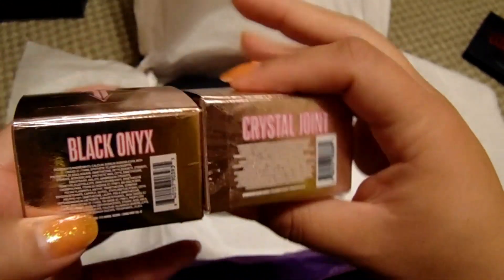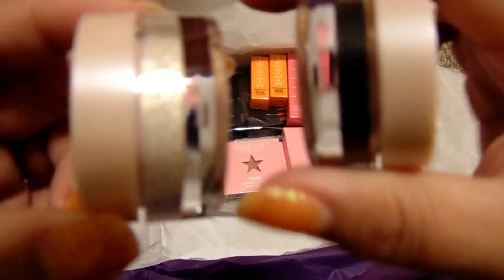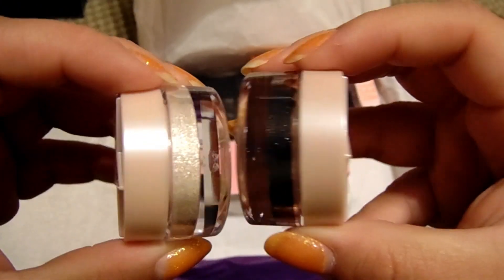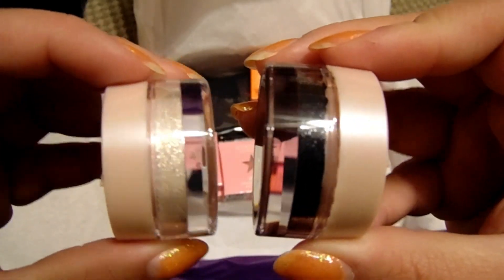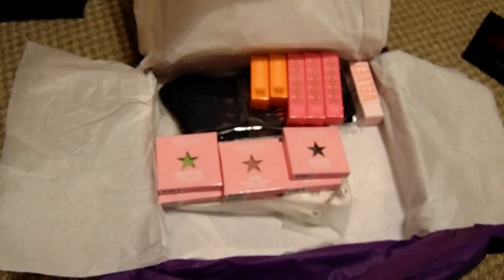We have two eye glosses. Looks like I got Black Onyx and Crystal Joint. Crystal Joint is a white and Black Onyx is black with some sparkles in it, so they went on both ends of the spectrum. I don't think I really need to open these — it's just a white gloss and a black shiny eye gloss.